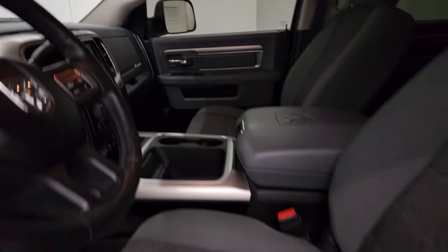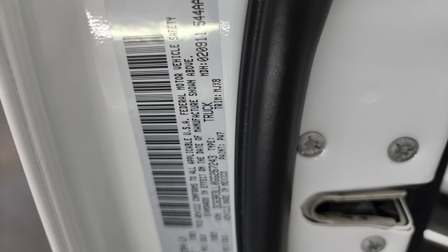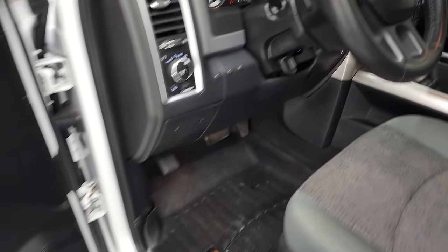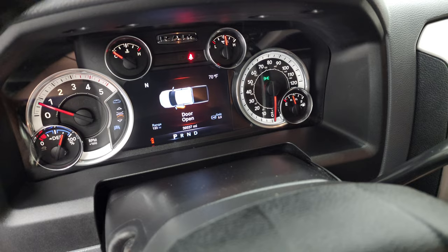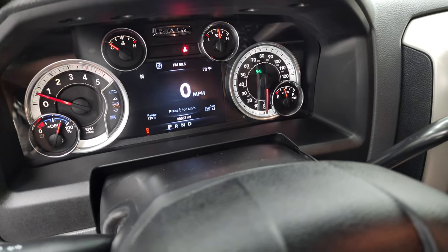I want to show you the tire and loading information sticker right there, and also the VIN sticker here. We'll start it up. Starts right up — no check engine lights or anything like that.